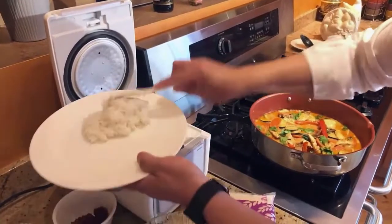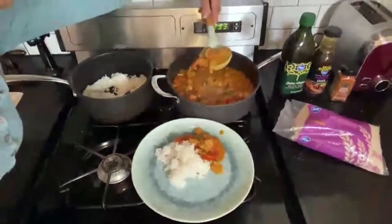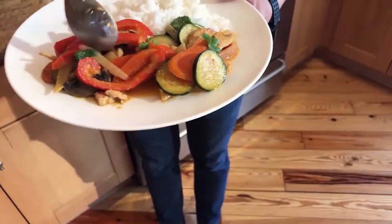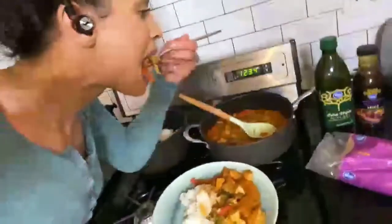I'm going to scoop some rice. This looks so good. I really like the color. It's very refreshing. Let's dig in. First bite. David, I love a good curry. This is a great curry. Thank you. I love it too.